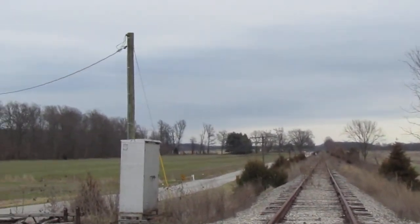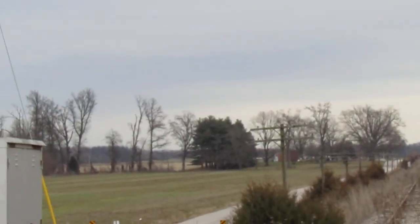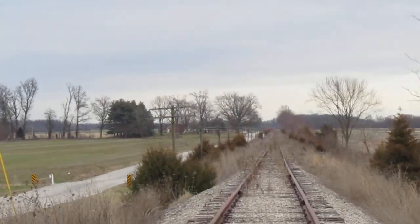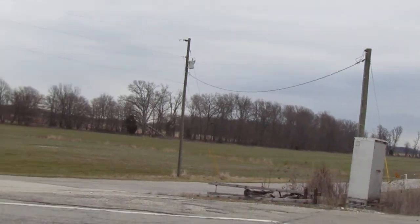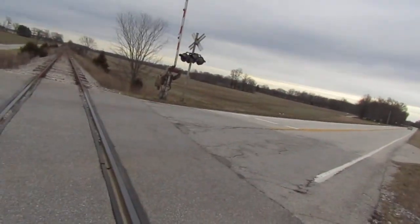Eventually the line becomes ripped up but it goes to Greencastle and eventually even Chicago, but then it becomes active again as the CSX Moon Sub. That's east towards New Pekin, Salem, New Albany — they're revitalizing a portion there, but other than that there's nothing happening down there.